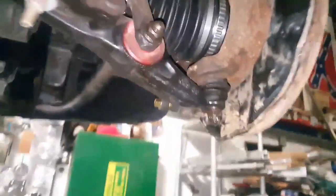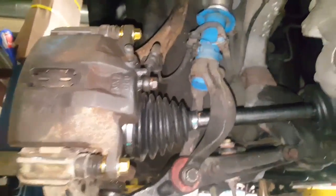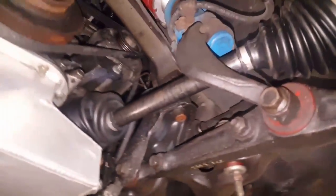Put all new cotter keys and caliper pins in because they were not properly supplied, unfortunately. We don't cut any corners here. He's got to replace his ball joints but apparently he wants to take care of that on his own. Got a couple things going on with the driveshaft here.